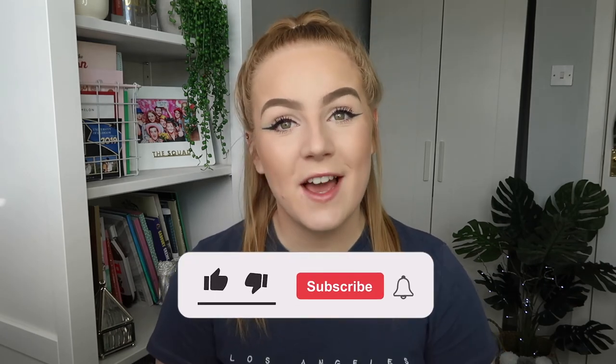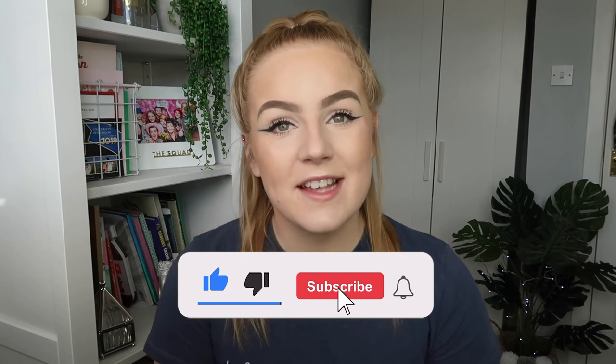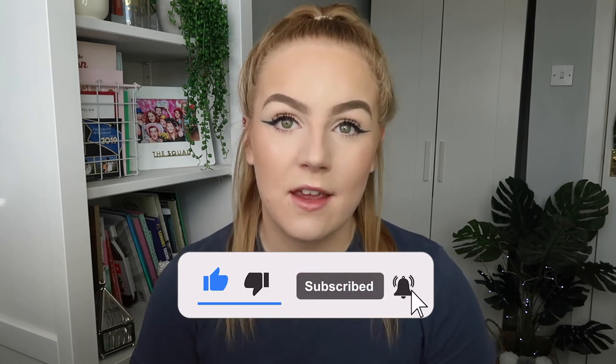If you like this video please give it a thumbs up and subscribe if you haven't already — I would really appreciate it. I've got some non-skincare content planned for the next couple of weeks which is quite exciting. I hope you're well, I hope you're staying safe, and I will see you next week for a brand new video. Bye!